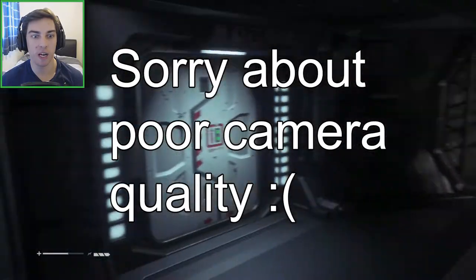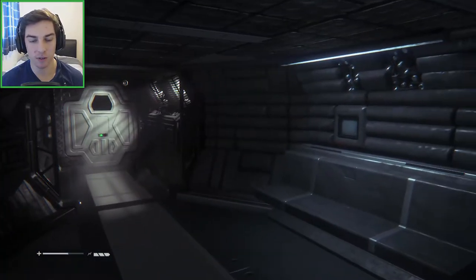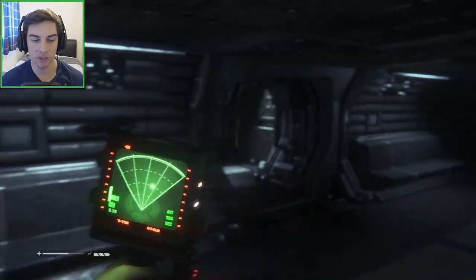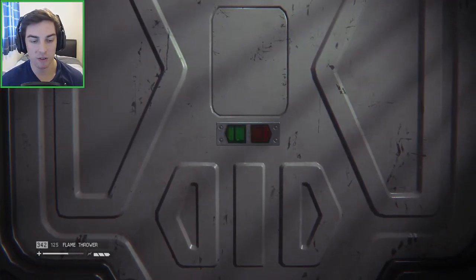The alien's nearby, I can hear him. We're heading towards KG-348, I think it's called, the research labs. The alien's right above us in terms of the vents, so we're just gonna move on quickly. Can't hang around too long.